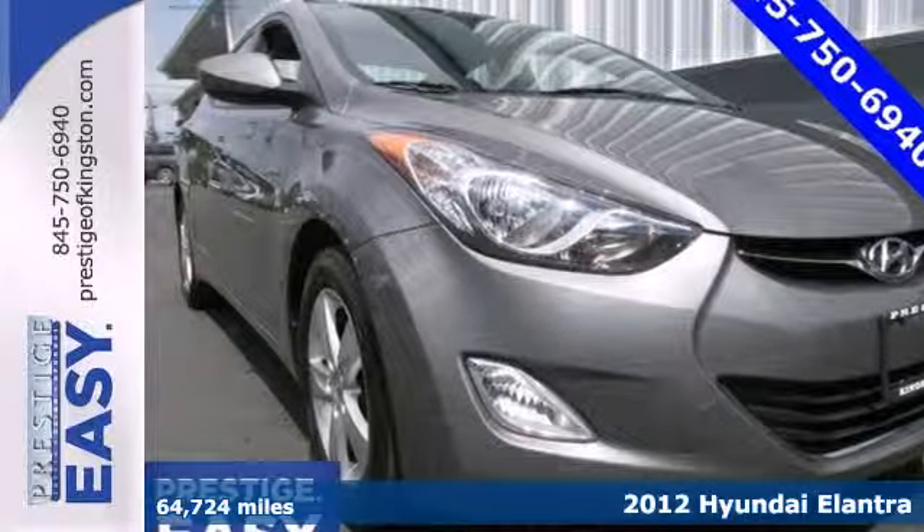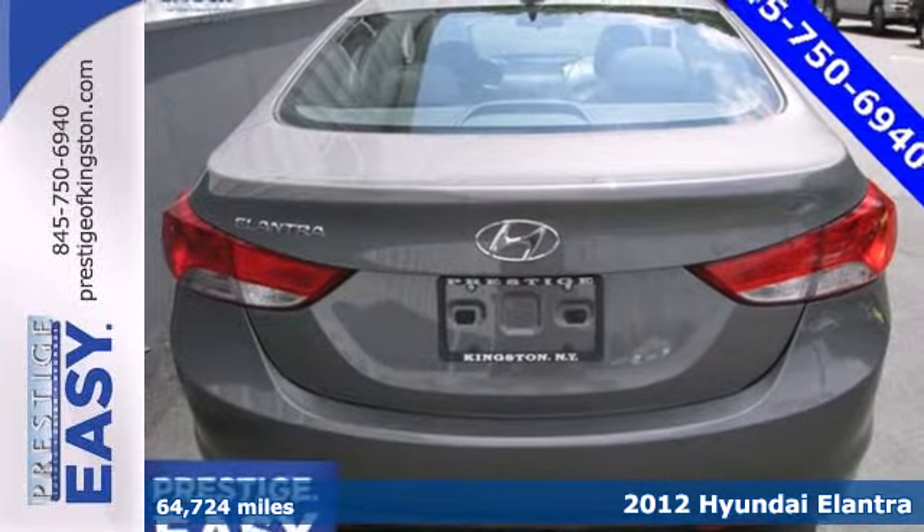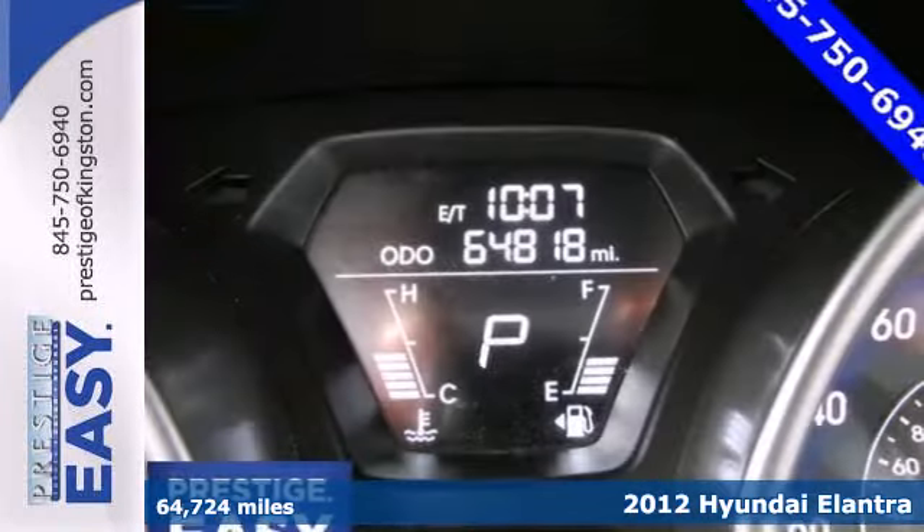It's a 2012 Hyundai Elantra. The Elantra is the right pick for a smooth and comfortable drive and outstanding fuel economy.